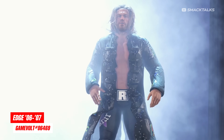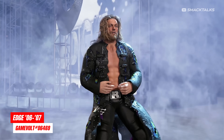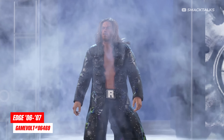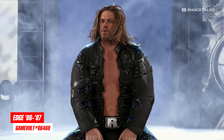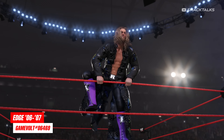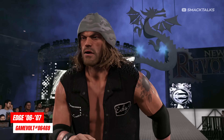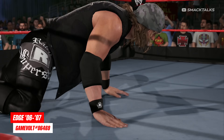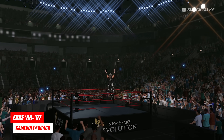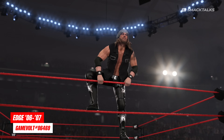Next to be updated, we have the Rated R Superstar Edge, as Game Vault has released a more accurate version of Edge based on 2006 and 2007. This version features Edge's original Rated R logos, which isn't actually included on the official model, as there seems to be some sort of issue with the logos being copyrighted. The first attire is this black and purple outfit taken from Judgment Day in 2007, while the second outfit sees Edge in a beanie with a short jacket taken from an episode of Raw in April 2006. Once you download them you can set them as an alternate attire, though they do use the Edge 06 model so you will need to have unlocked that via the showcase first.